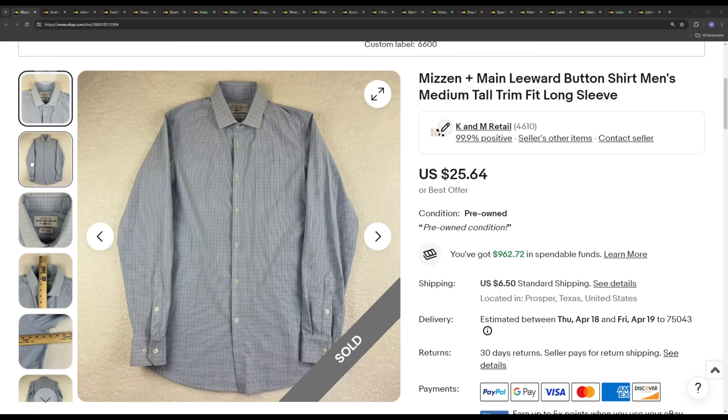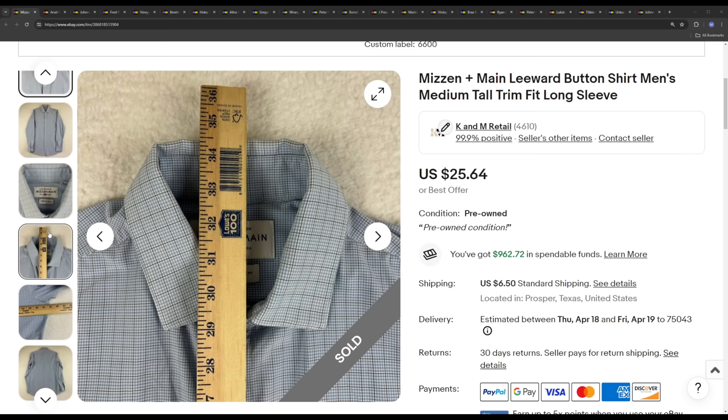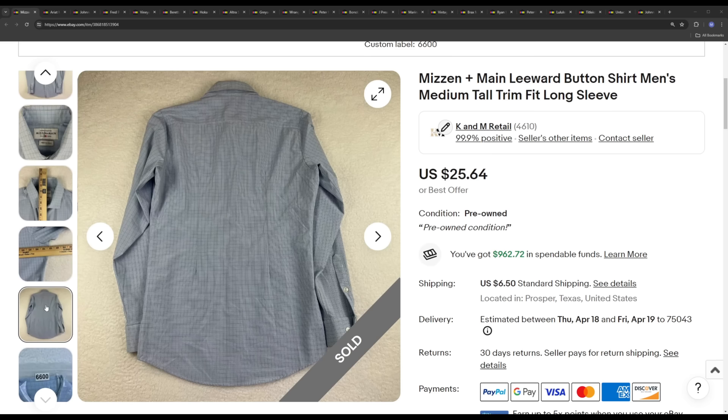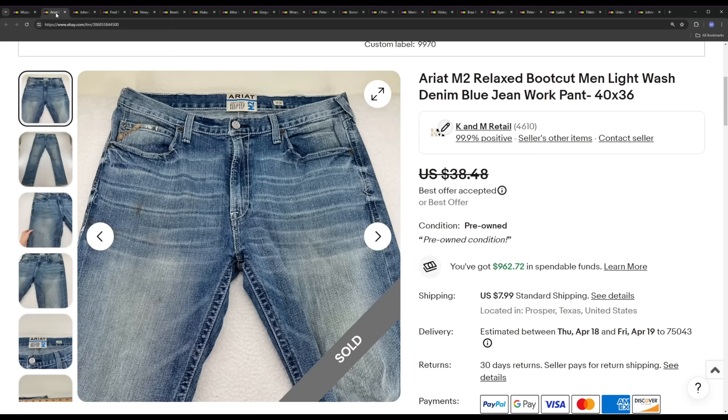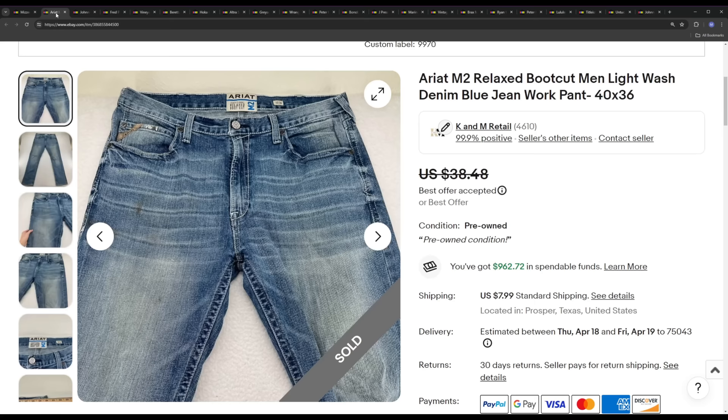The first one is a Mizzen and Main. The sale price was a best offer at $23.08. Mizzen and Main — everyone knows it's a great brand, but it is going down in value. You used to be able to get $30–$35 plus shipping all day for these a year ago. Now it's down to about that $25 mark on average. Sometimes you can pull $30, maybe $33 if you have a really good pattern.